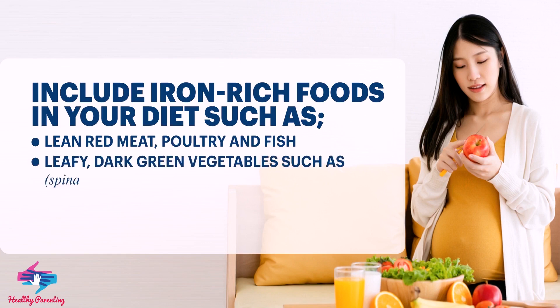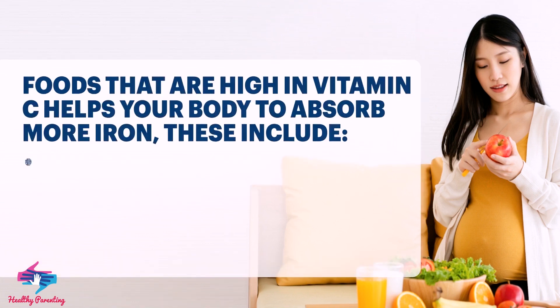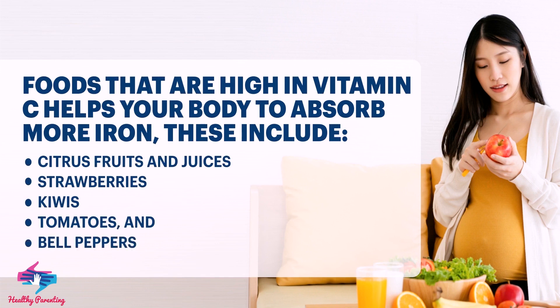Include iron-rich foods in your diet such as lean red meat, poultry, and fish; leafy dark green vegetables such as spinach, kale, and broccoli; beans, lentils, nuts, and eggs. Foods that are high in vitamin C help your body absorb more iron — these include citrus fruits and juices.